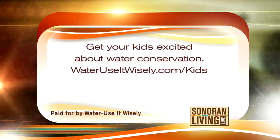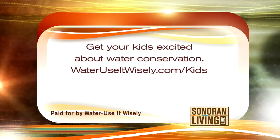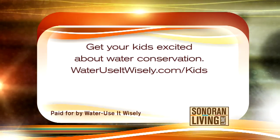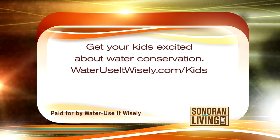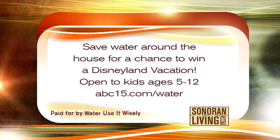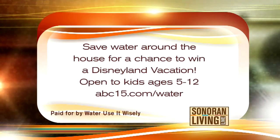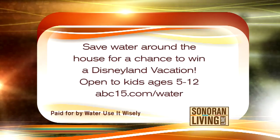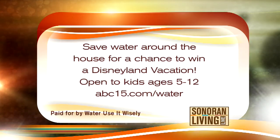Get your kids excited about water conservation — just go to WaterUseItWisely.com/kids. All kinds of tips, great ideas, ways to get them involved. You and the kids can save water around the house for a chance to win a Disneyland vacation. The contest is open to kids ages 5 to 12. To learn more, visit ABC15.com/water.